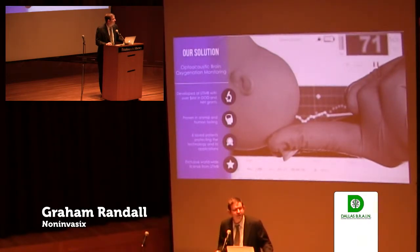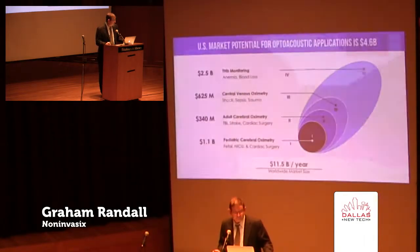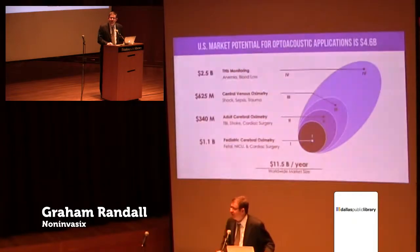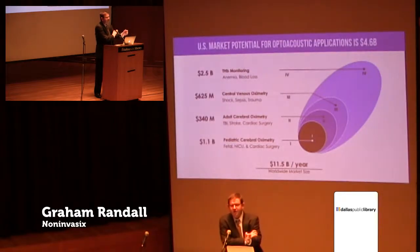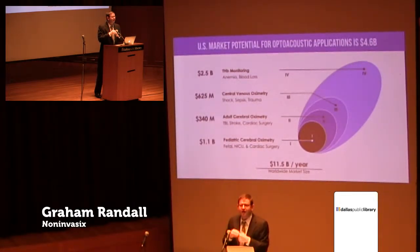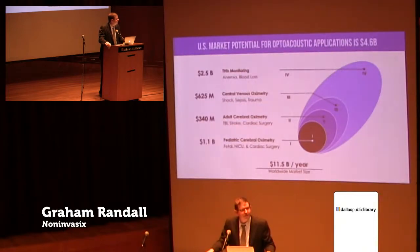The technology has been developed with over $6 million in DOD and NIH grant funding at UTMB down in Galveston. It's protected by six issued patents, and we have six patents pending. We've proven it in animal and human testing, including in the labor and delivery room, and we have the exclusive worldwide license from UTMB. Tissue oximetry is ubiquitous in the hospital today — your general practitioner straps on a blood pressure cuff and puts a pulse ox clip on your finger. We have a better pulse ox.